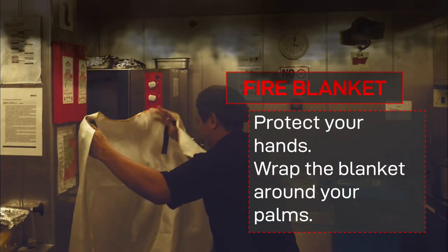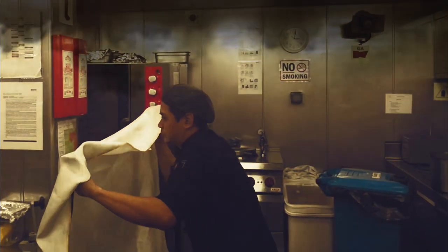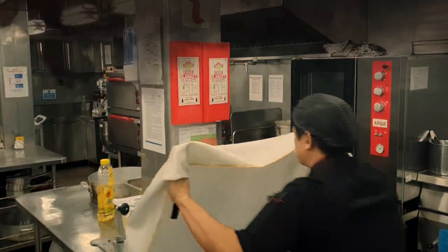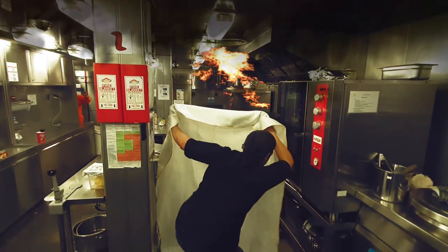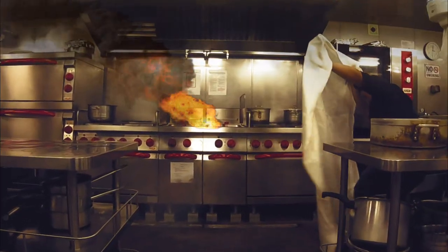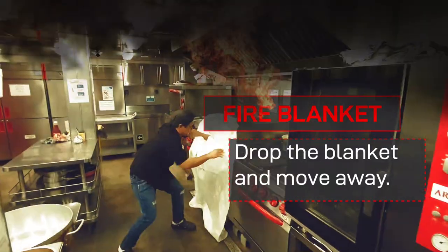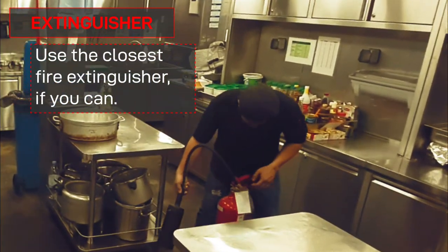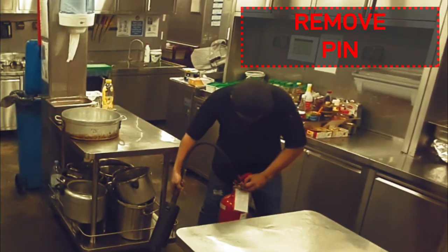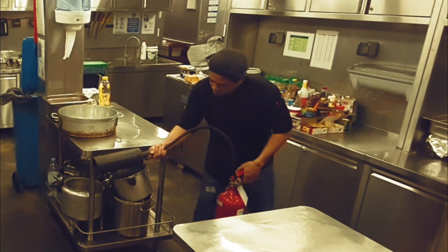Protect your hands, wrap the blanket around your palms. Just drop the blanket and move away — don't try to adjust it. Get the closest fire extinguisher if you can. Remove the pin and use the extinguisher.